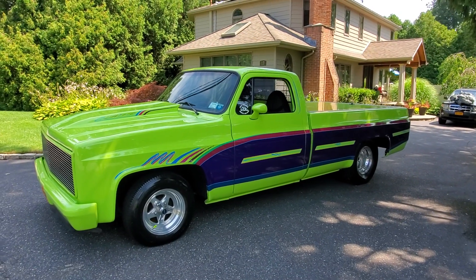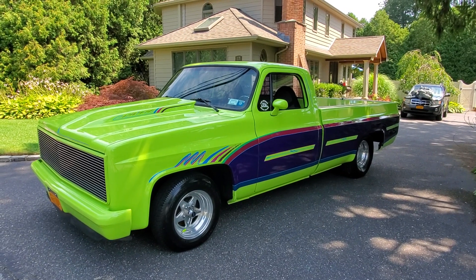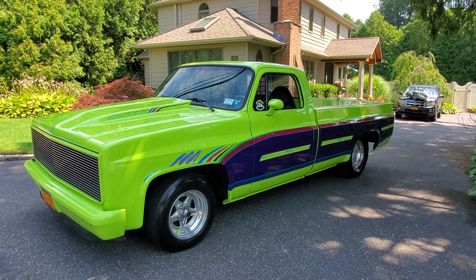Hey guys, thanks for joining us today. Mike here at Weeby Autos. Today we have a beautiful, very special truck — a 1984 C10. I've got George, the owner, who's going to tell us a little bit about it. How are we doing today, George?